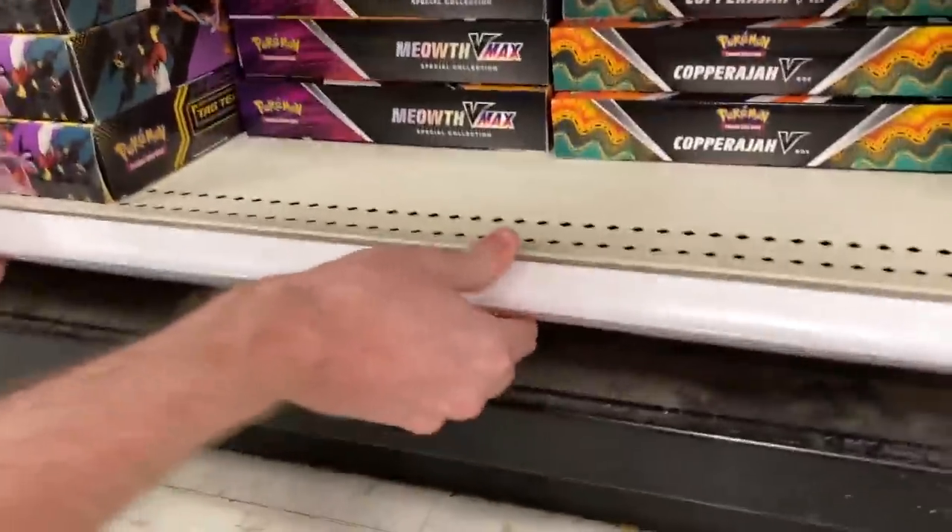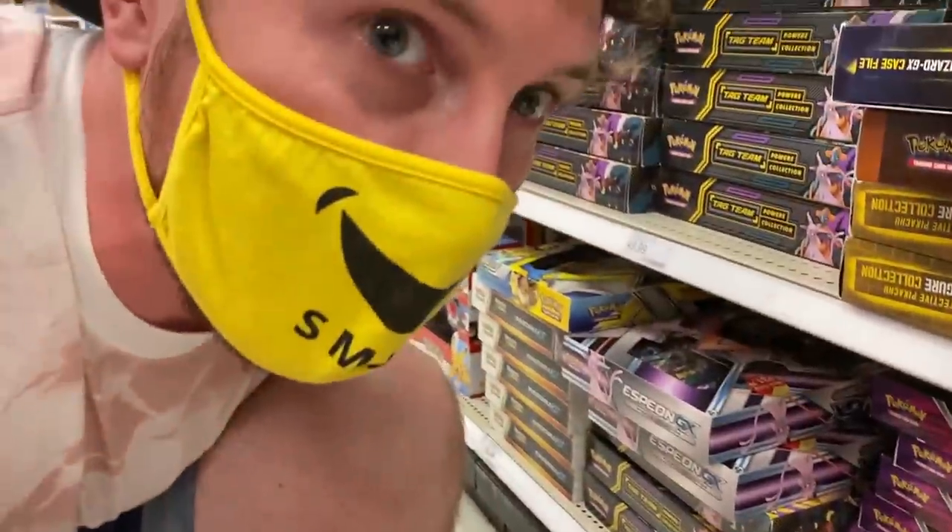Marie, I think it's time we look underneath the shelf. I don't see anything — nothing underneath the shelf. But we're still going to another Target.